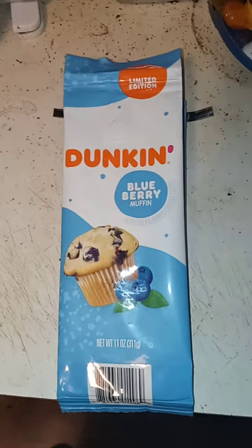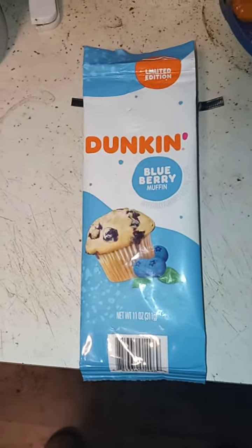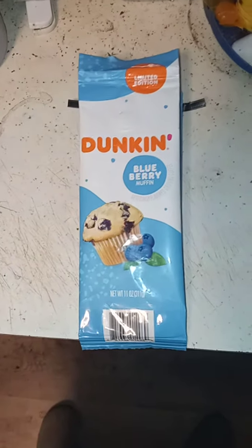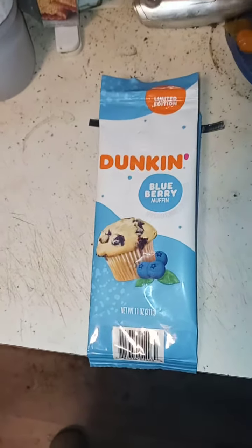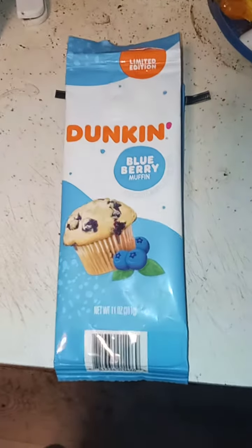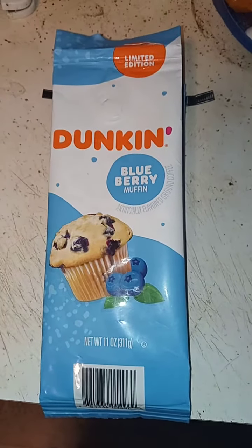It's basically flavored like the strawberry chocolate, but it's a little bit more robust. It's a more robust coffee, and it tastes exactly like you would get a blueberry muffin at Dunkin Donuts. It's very good, it's very delicious.